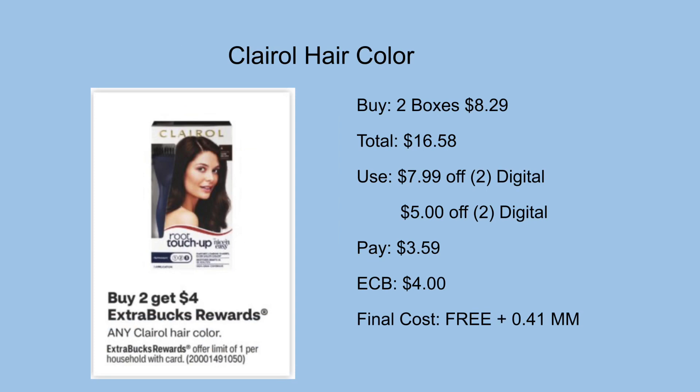Next we have Clairol hair dye on promotion for buy two get a $4 ExtraCare Buck. Picking up two boxes at $8.29 totals $16.58. There's a $7.99 off two digital and a $5 off two digital that will more than likely double dip. We'll be left to pay $3.59 out of pocket but get back a $4 ExtraCare Buck, making them completely free and a $0.41 money maker.